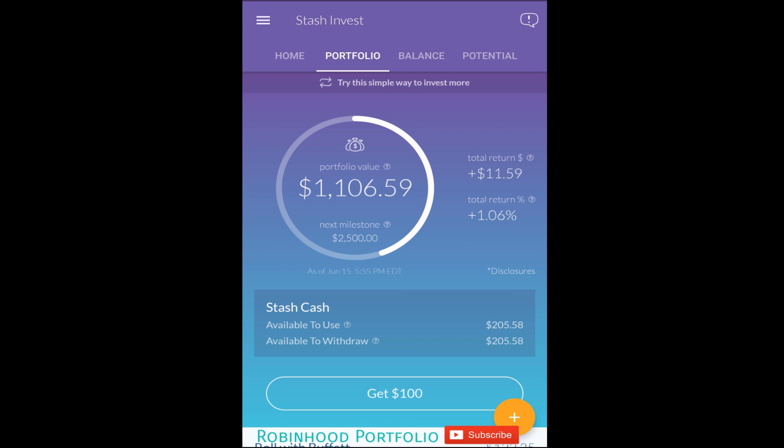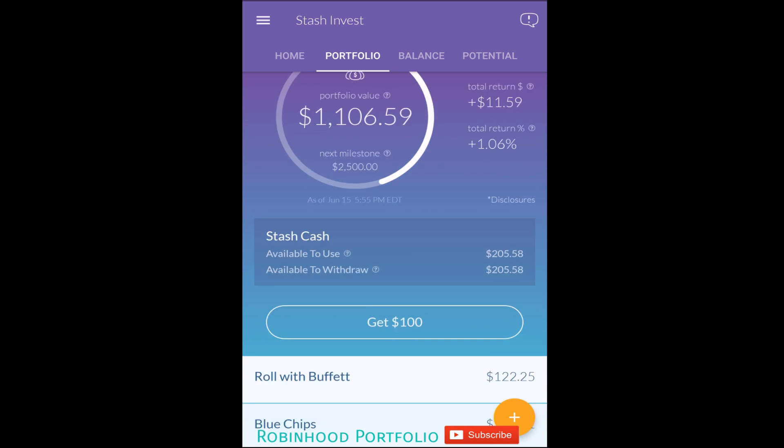For balances less than $5,000, that $1/month fee is quite a large percentage if you have a small portfolio. Tallied over a full year, that's $12 per year, and if your portfolio is only a couple hundred dollars, that's a very large percentage.